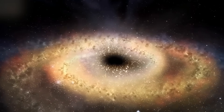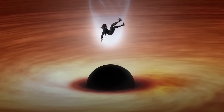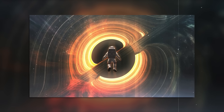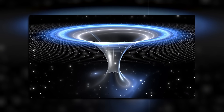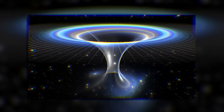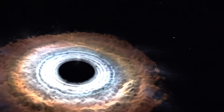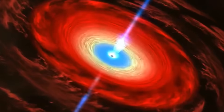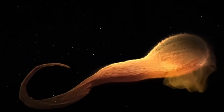Light doesn't escape — it loops endlessly, distorted and spinning. If you were somehow floating there, you'd see the back of your own head, bent around by the warped space. And deepest of all, we come to the singularity: a point where gravity becomes infinite and space-time collapses entirely. We don't know what truly exists there. Is it a true point of infinite density or something else? Some theories suggest it might not be a point at all, but a tightly packed core called a Planck star, built from quantum threads.